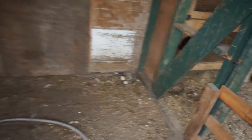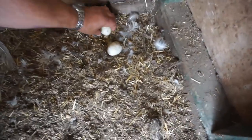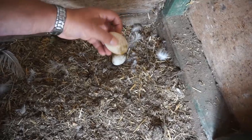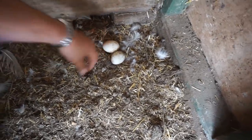Moving in, I see we've got some eggs here. These appear to be Muscovy eggs. Muscovy eggs have a waxy film on them, unlike other eggs.